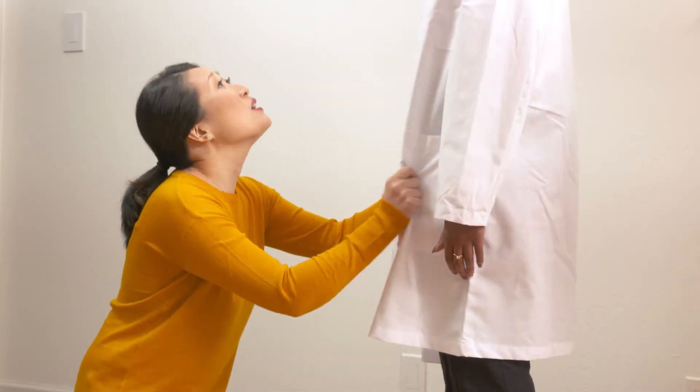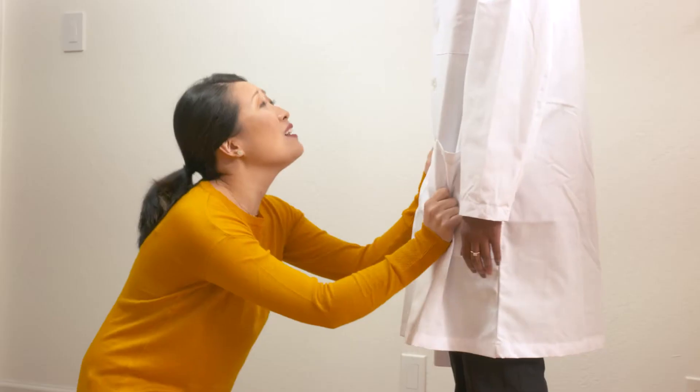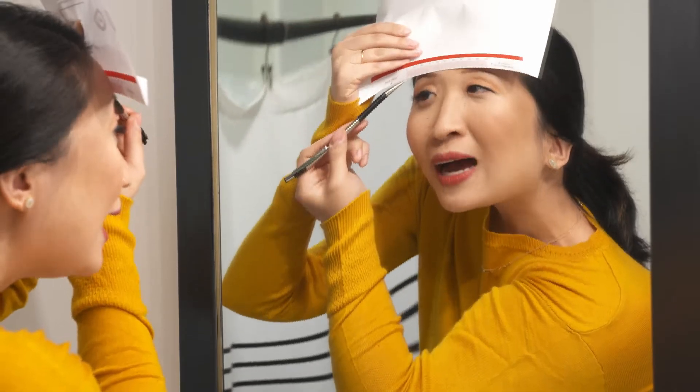Doctor, please, please give me my PD. I can just do this by myself. How hard can it be?